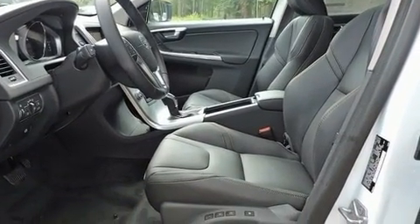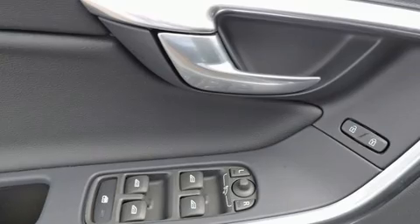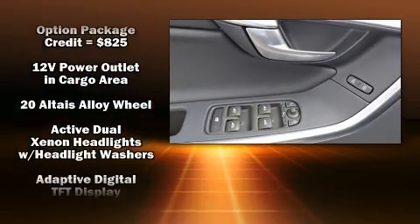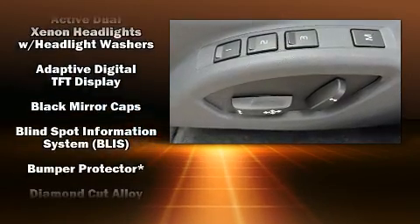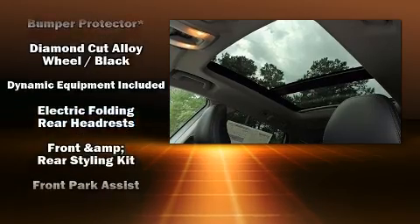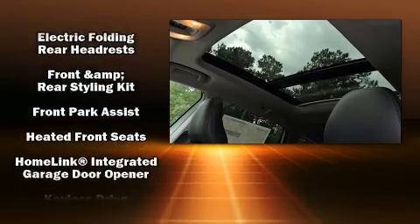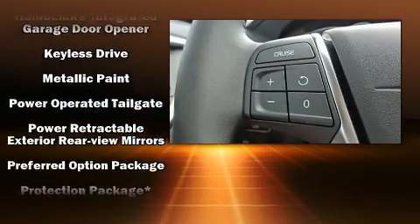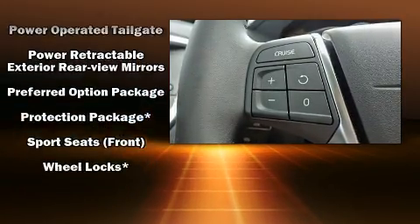Volvo ensures the safety and security of its passengers with equipment such as front and side impact airbags, anti-whiplash front head restraints, an emergency communication system, and four-wheel disc brakes with ABS. Electronic stability control stands out as a technologically savvy innovation, keeping you better connected to the road.